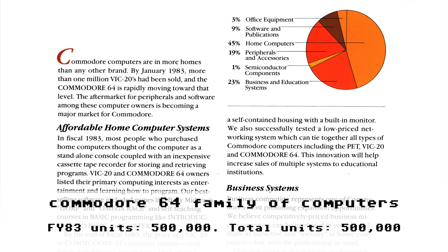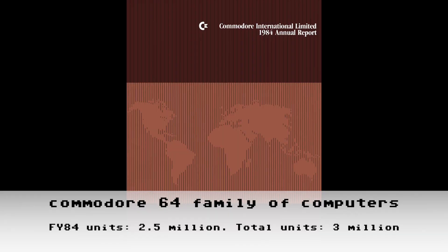We'll later derive from the 1986 annual report that this number is closer to 500,000 units, so I've made the running total reflect that. This 1983 annual report was sent to me by Don Greenbaum — thank you, Don. Moving on: what can we learn from Commodore's 1984 annual report to shareholders? Nothing — there's not a single mention of C64 unit sales in the 1984 annual report.